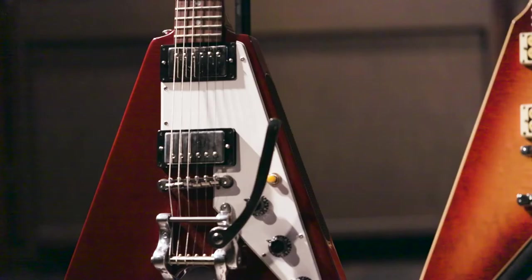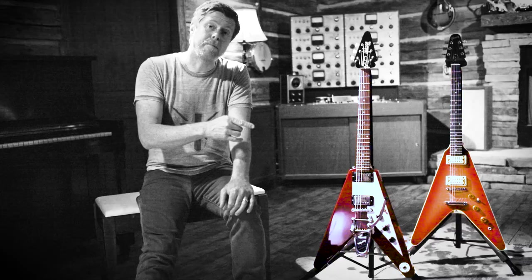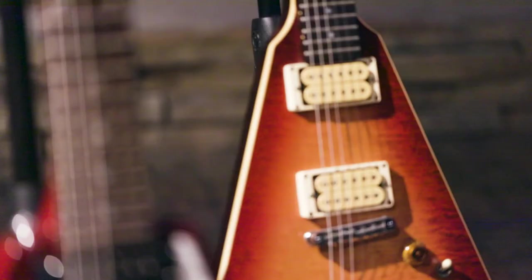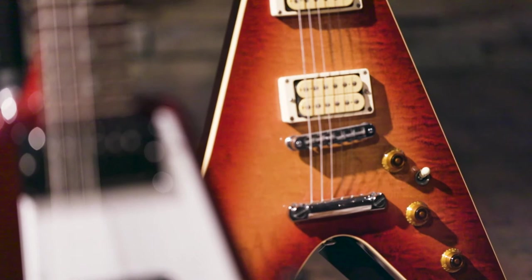I'm going to put the link below to Main Stage Music. I want to give a special shout out to Brad Putt, who loaned me these two guitars to show them to you today. I believe this 1981 Cherry Sunburst 'The V' reissue is for sale, so go ahead and give them a call at Main Stage Music.